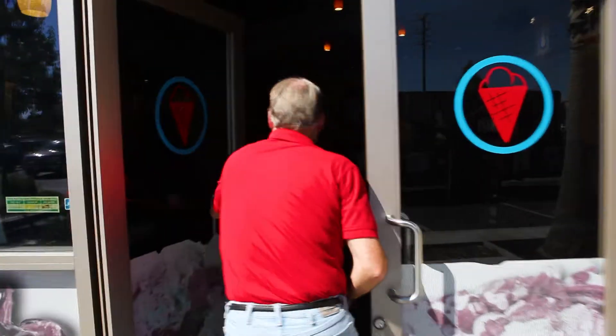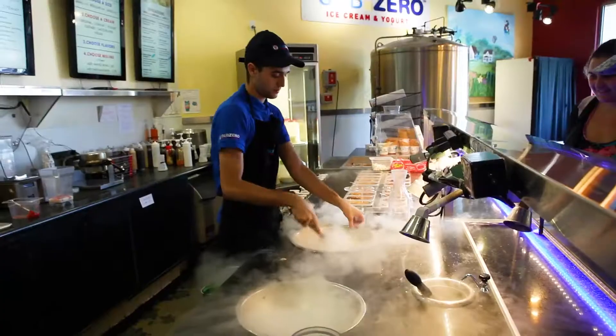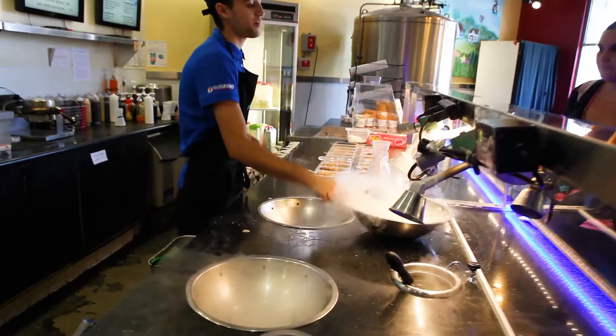Come on in, let's celebrate! We're here today in Simi Valley at Sub-Zero Ice Cream with Rob West. Tell us why Sub-Zero Ice Cream?